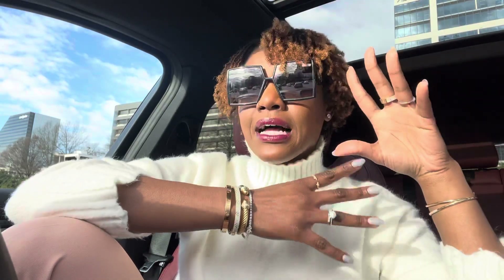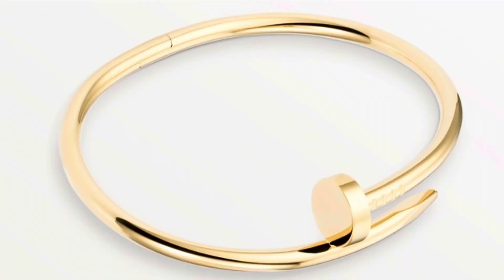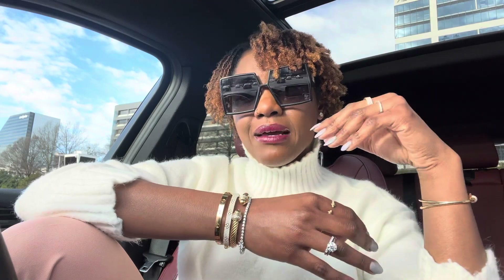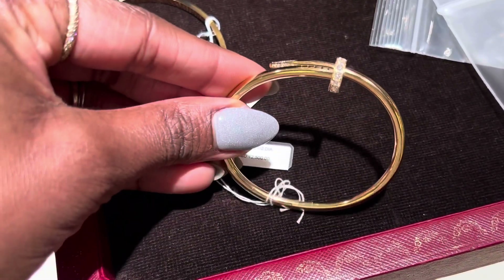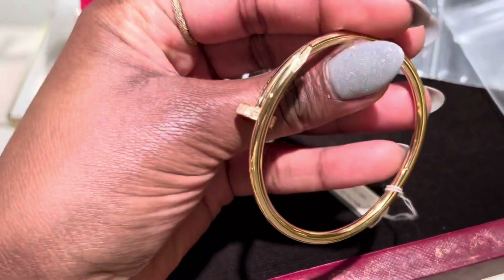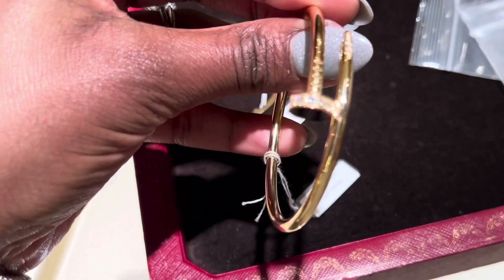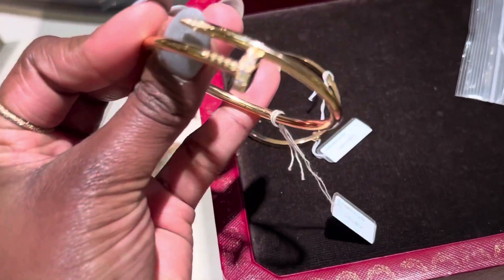As far as the Juste un Clou goes, I think it looks a little bit dull without the diamonds on it. Depending on how you're making your stack, you may be able to pull it off, but as a bracelet sitting on your wrist by itself without the diamonds, I feel like it's missing something. With the diamonds, it is a showstopper — it is so gorgeous. Guys, I know I said I was done. I really feel happy and comfortable with where my jewelry collection is right now.